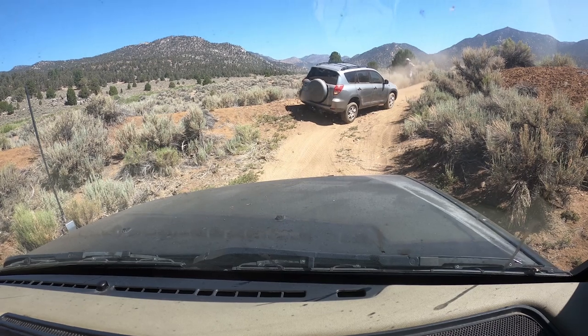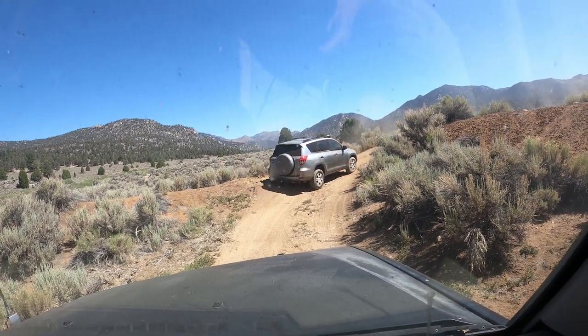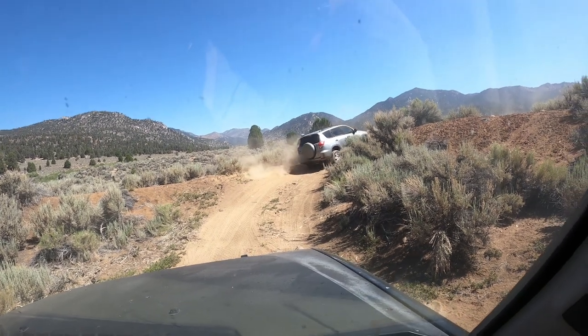When you lose momentum and you're playing with sand, you tend to get stuck. So I had to reverse out on this one to get some momentum to go over that little hill again.